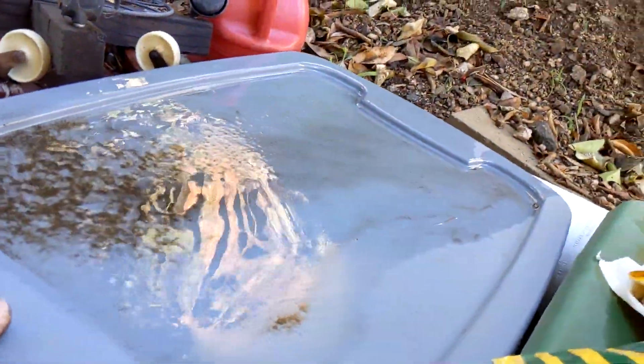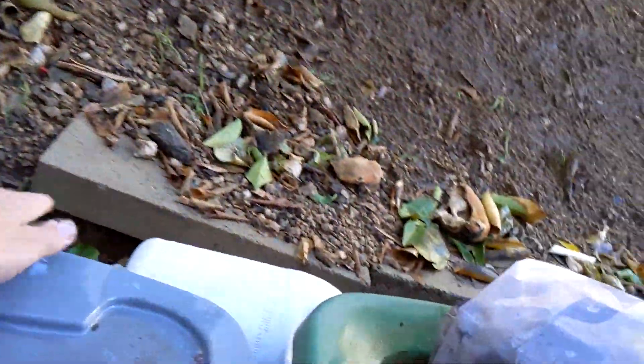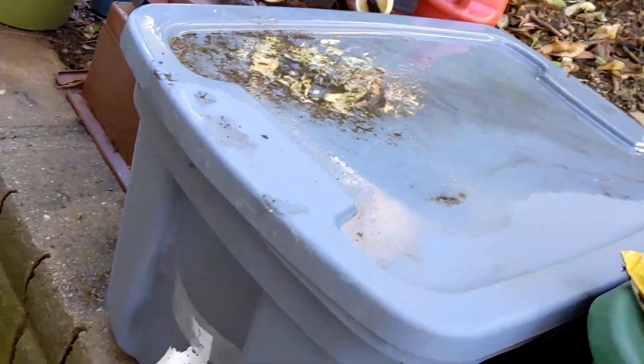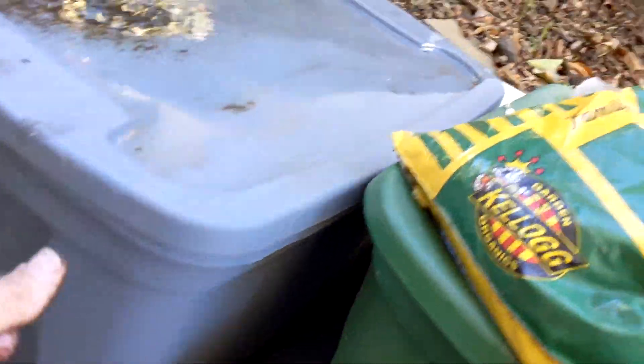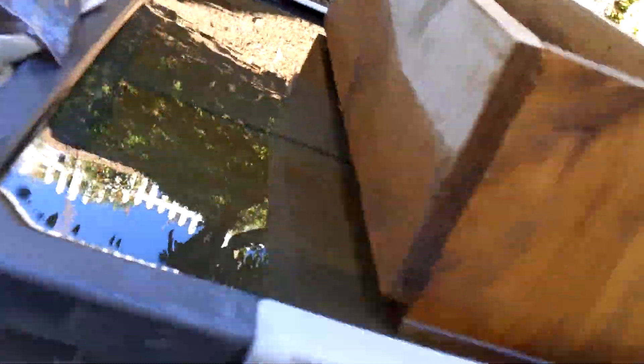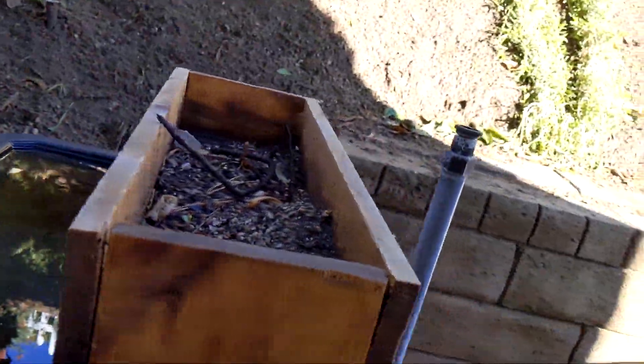If you saw the bird at the end of the last video — if you didn't watch to the end you missed it — the box that he went into is now stored inside because I want to keep water out of the box and the bird out of the box. I've got to do the same thing here, but I'm going to move that planter. I'll do that in a bit.